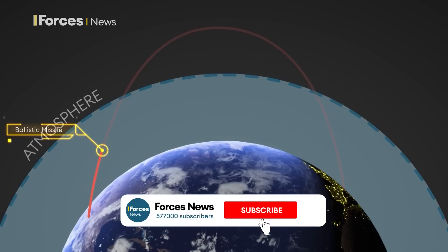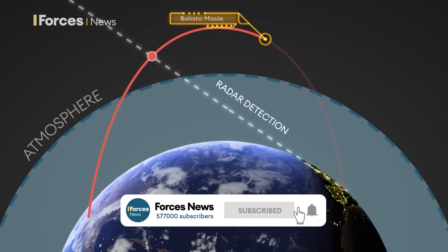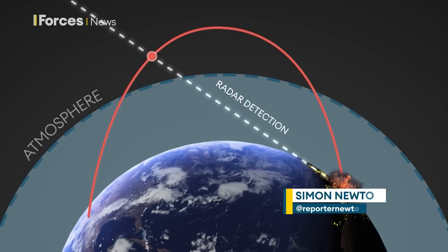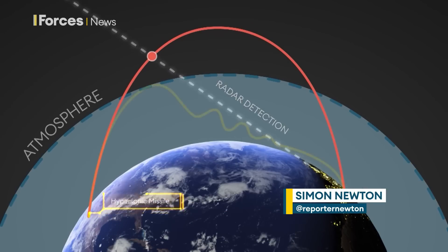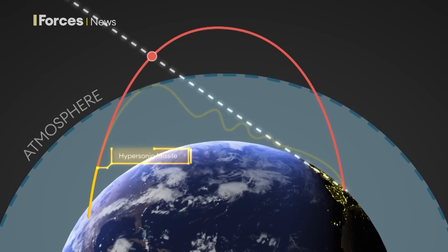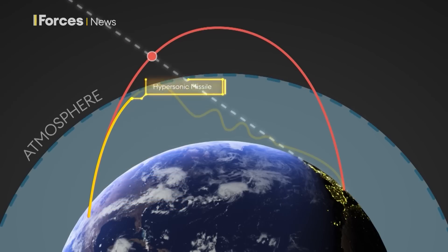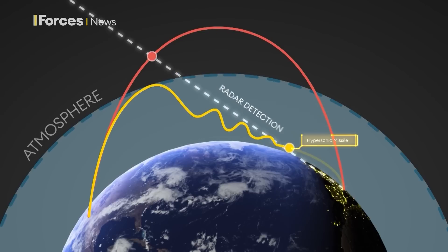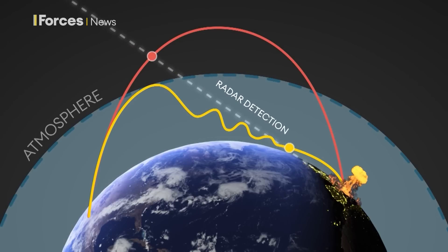Traditional ballistic missiles follow a parabolic trajectory, a predictable arc that goes up and down like a ball, meaning they can be detected early in flight. Hypersonic glide vehicles work differently. They exploit physics using drag and friction so they can fly in all directions like an aircraft but at super fast speeds, making them very difficult to detect until it's too late.